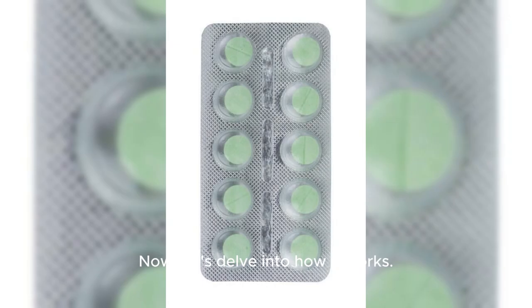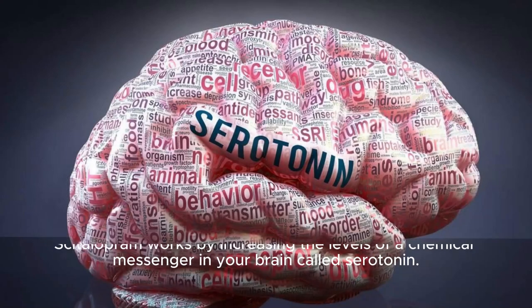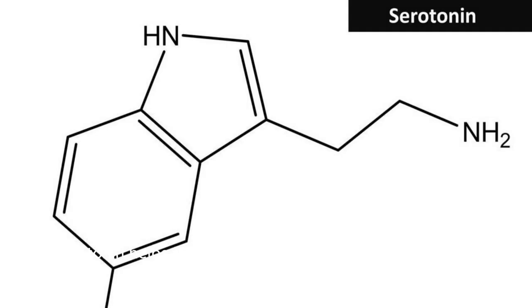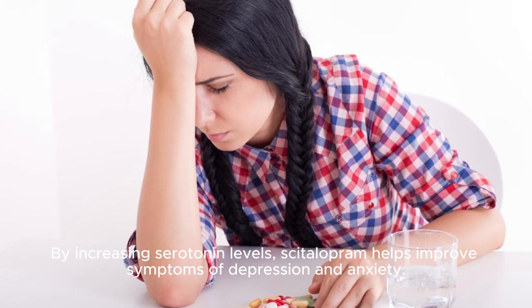Now, let's delve into how it works. Citalopram works by increasing the levels of a chemical messenger in your brain called serotonin. Serotonin helps regulate your mood and anxiety-related behavior. By increasing serotonin levels, Citalopram helps improve symptoms of depression and anxiety.